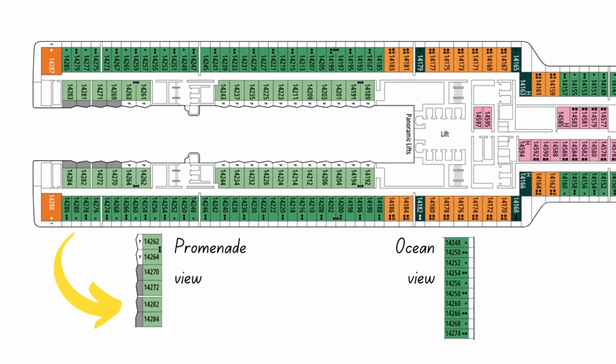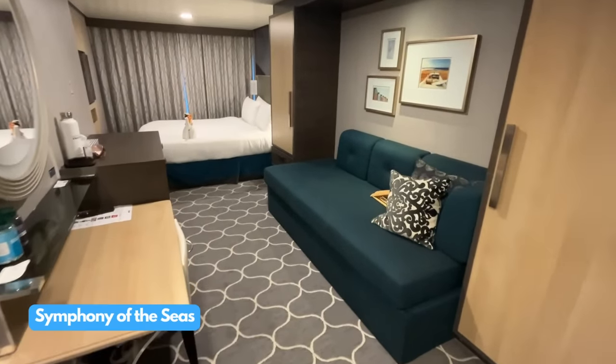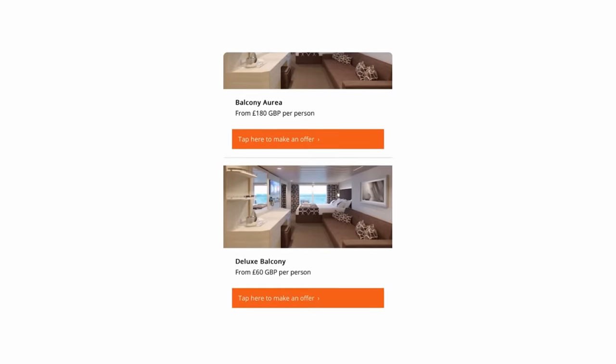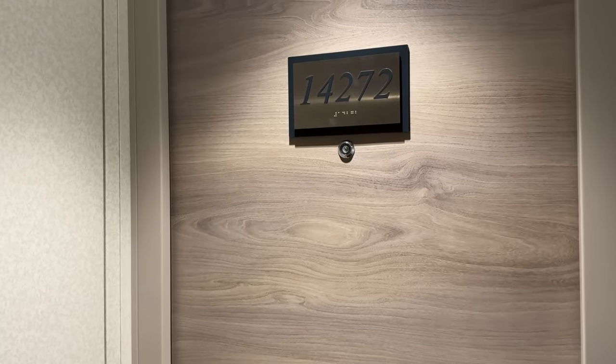I noticed from the deck plans that the cabin was a different shape to normal. Normally they're long and thin but this was more square — I didn't mind that though, it looked spacious enough and the balcony shape looked very interesting. Before this cruise I received a lot of emails from MSC asking me to pay for an upgrade, but I decided to stick with what I had chosen, right at the back of deck 14. I could have bid for an upgrade for as little as a hundred pounds, and it did make me wonder why MSC were so keen on me moving up and out of this room.